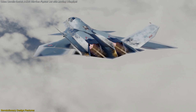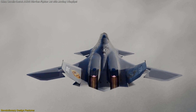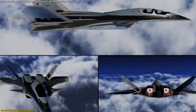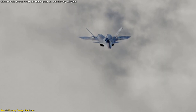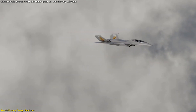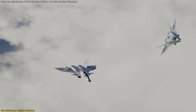Another groundbreaking feature is the full-moving wingtips, a rarity in modern fighter designs. Unlike conventional fixed wingtips, these can dynamically adjust mid-flight, allowing the aircraft to fine-tune its aerodynamics in real time. This contributes to greater agility, reduced drag, and improved fuel efficiency, making the JXDS incredibly maneuverable. It also allows for better control over lift and balance, which is especially important given the absence of vertical stabilizers.